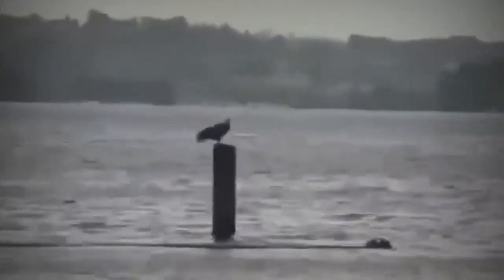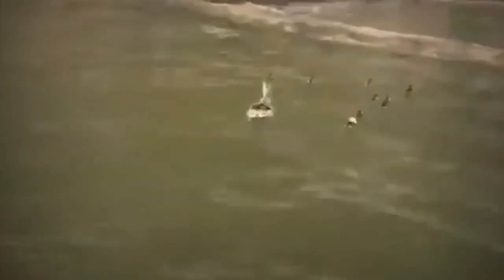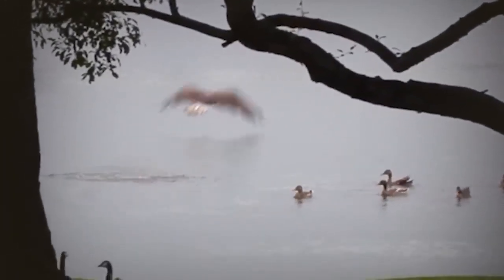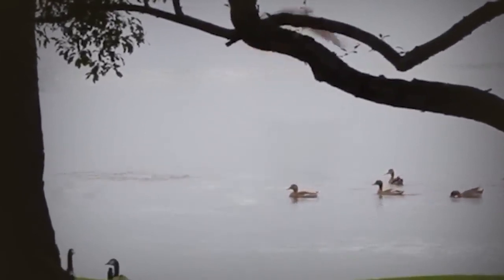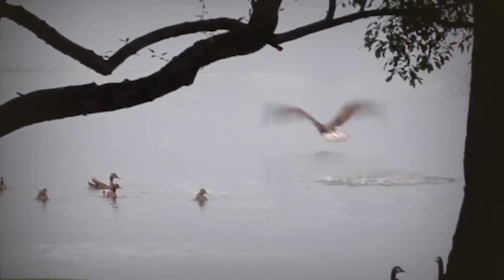An eagle attacks a mother duck and her ducklings swimming in the middle of a lake, but misses on the first try. It then perches on the water, strategizing its next attack as the ducks seek refuge near shore. A duck dips its entire body in the water to avoid being grabbed as the eagle misses — a quick reaction that saved its life.